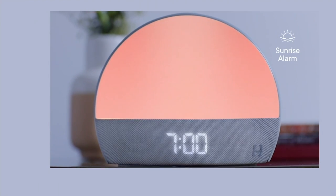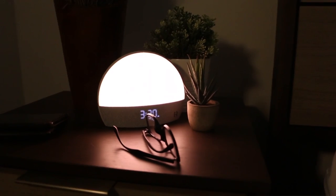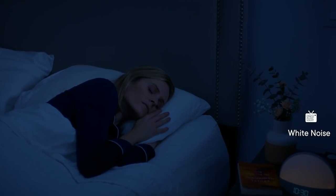The Restore is also incredibly easy to control. You can use the soft-touch buttons on the device or the free companion app for iOS or Android. The device requires Wi-Fi and Bluetooth, so you can easily customize your sleep routine to your liking. Overall, the Restore is the perfect addition to any bedroom for anyone looking to improve their sleep habits.